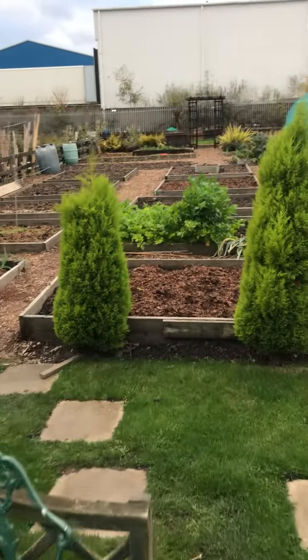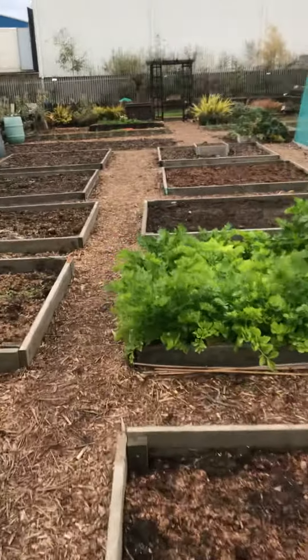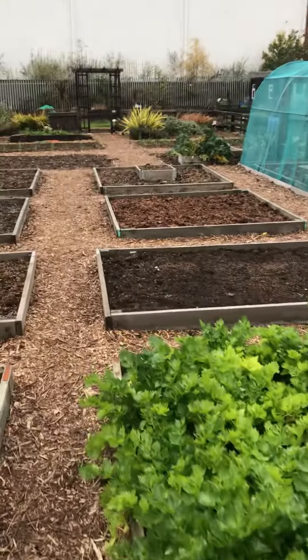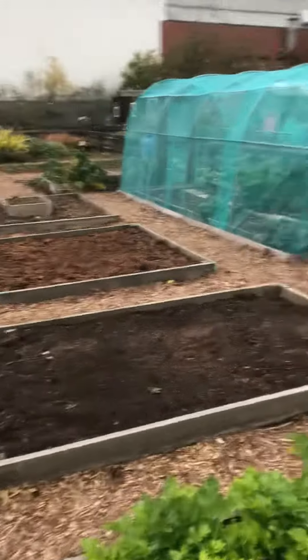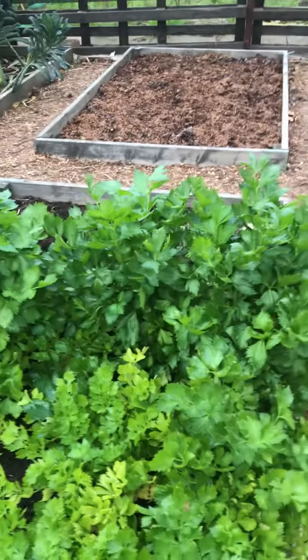It will sandwich the cold frame between the other greenhouse, and then we walk through onto the other side of the plot which you're more familiar with. Everything is pretty much bare now but I've just prepared all the soil for next year. The kale is still going well and obviously I've got to harvest this celery.